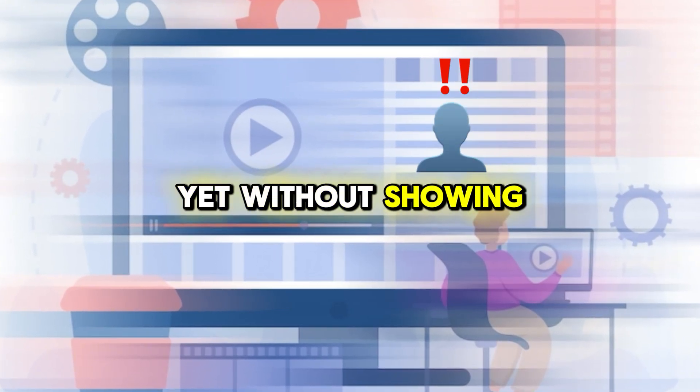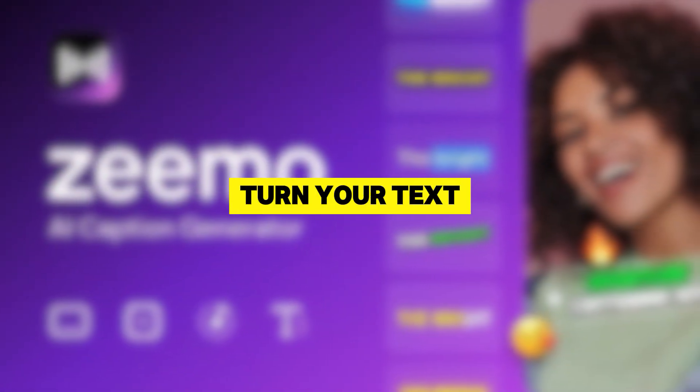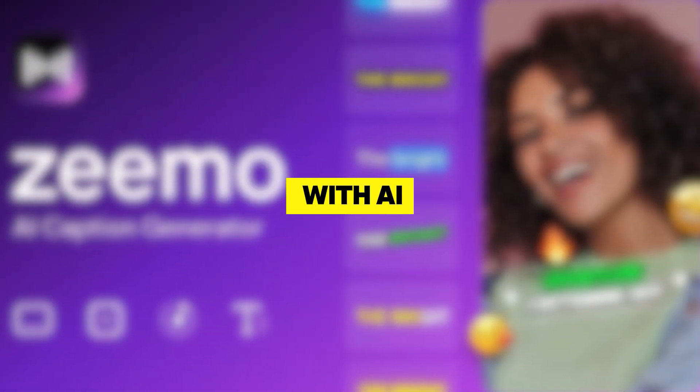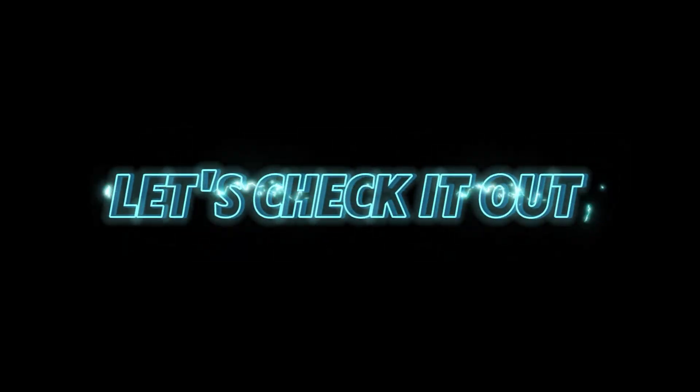Want to create stunning videos without showing your face? Meet Zemo's AI Faceless Video Creator. Instantly turn your text into professional videos with AI voiceovers, dynamic captions, and custom styles — from anime to Lego. Fast, easy, and no editing skills needed.